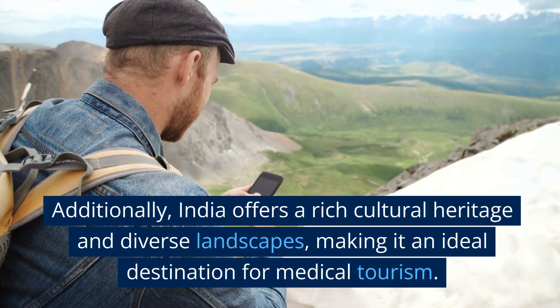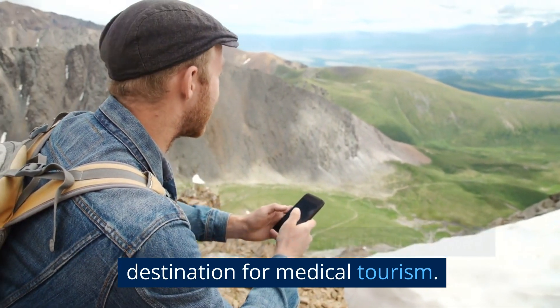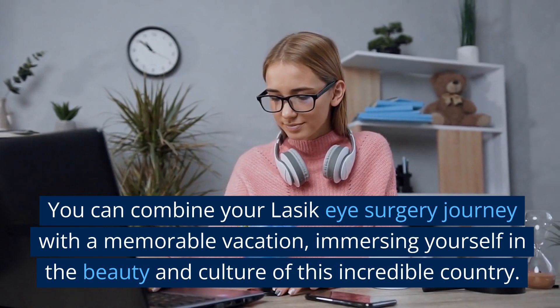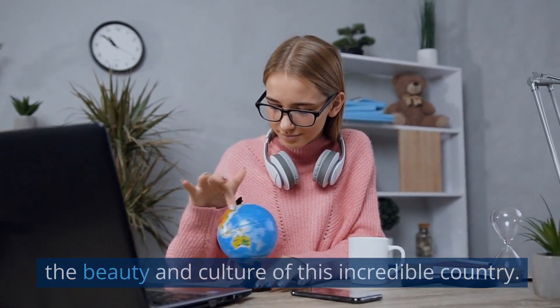Additionally, India offers a rich cultural heritage and diverse landscapes, making it an ideal destination for medical tourism. You can combine your LASIK eye surgery journey with a memorable vacation, immersing yourself in the beauty and culture of this incredible country.